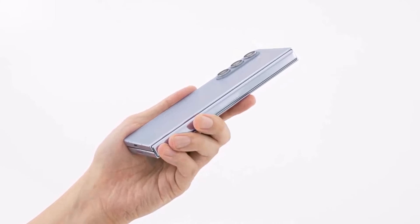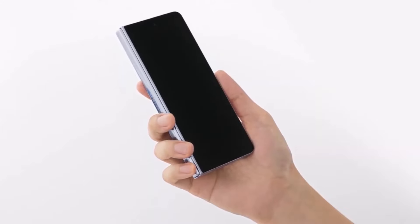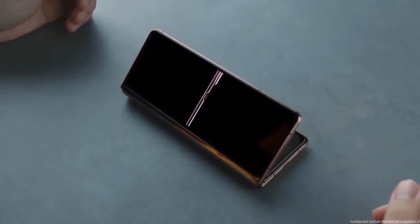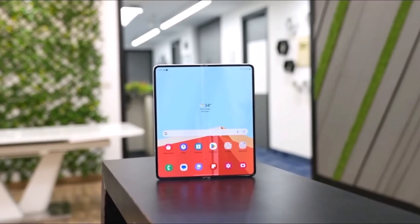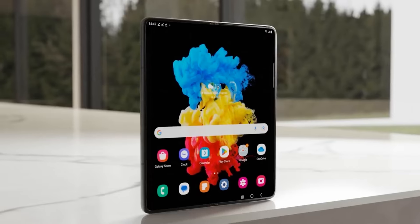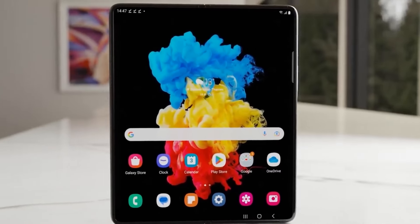There were rumors circulating about a thinner or more premium variant of the Galaxy Z Fold 6. However, Samsung has confirmed that it won't be releasing this model at their Galaxy Unpacked event on July 10. According to a new report, the device isn't cancelled but will instead be launched a few months later.